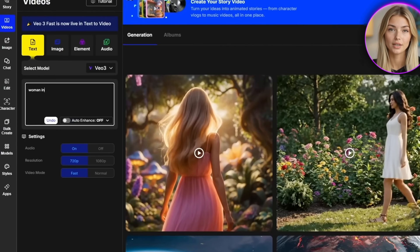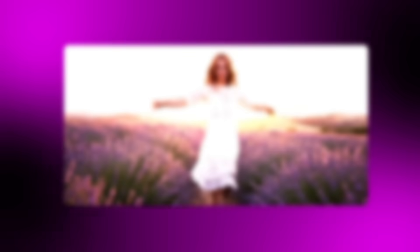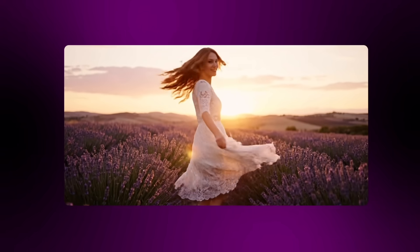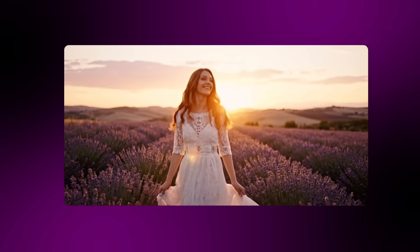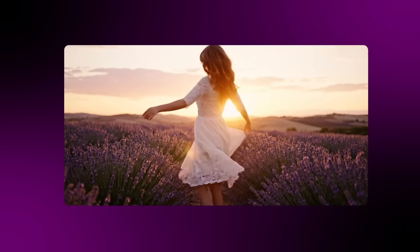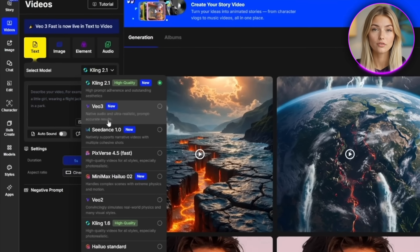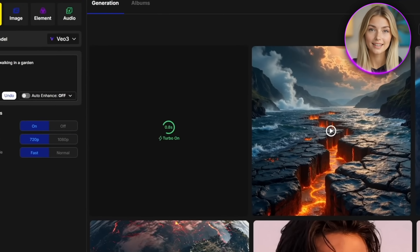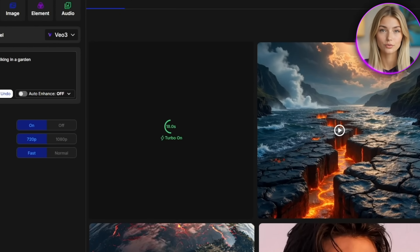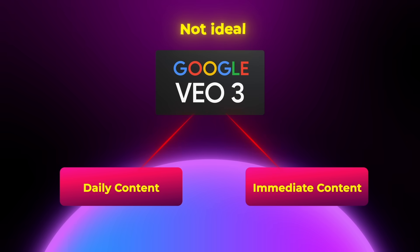I tested this with a woman in a vintage lace dress dancing through a field of lavender at sunset, and the attention to detail was honestly mind-blowing. The way the golden sunset light danced across the lavender field, the realistic flowing movement of her dress, and even the subtle camera shake makes it feel handheld. But here's the thing: Veo is not built for speed or quick content creation. Renders can take significantly longer than other tools, and it's honestly not ideal if you're trying to pump out daily content or need something ready in the next hour.